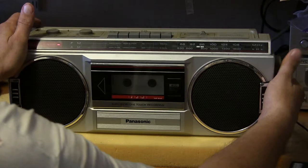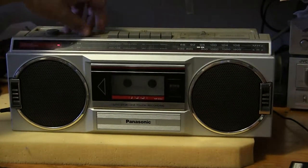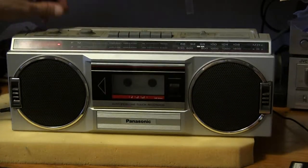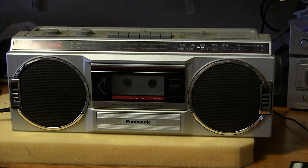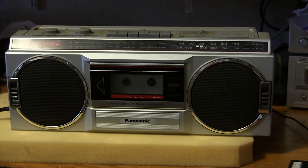Fred Haas Toyota World, the number one pre-owned dealer in Texas, is having the biggest used car sale ever. Fred Haas Toyota World has taken in hundreds of trades during closeout, plus our buyers went nationwide and brought back even more used — over 800 in stock and on sale.